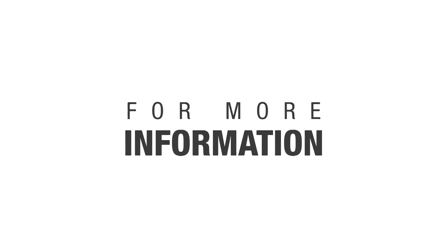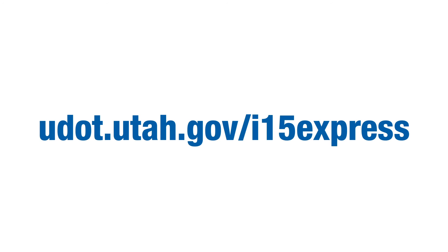For more information, visit the project website at udot.utah.gov/I-15Express.